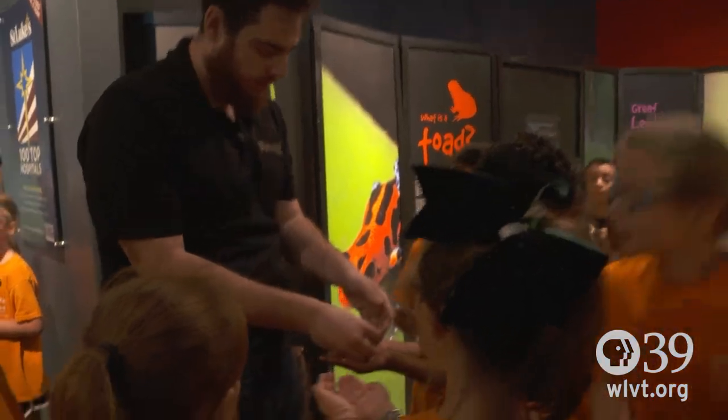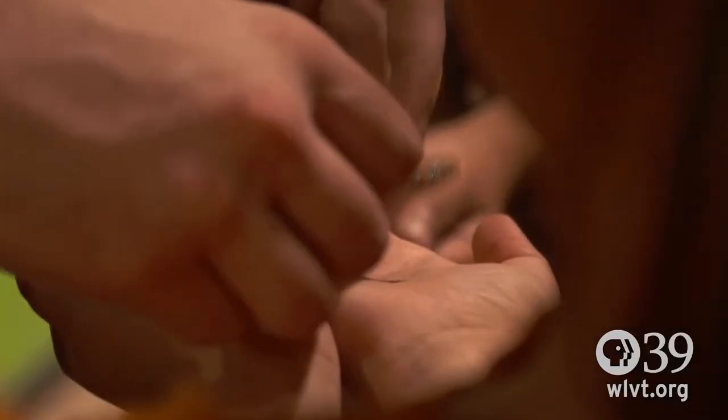We do have animal handlers here who are our experts in frogs, snakes, and lizards, and they will actually bring some of those animals out for people to interact with. The experience has been that some people are a little bit afraid, but they get the chance to see them in a safe environment here.